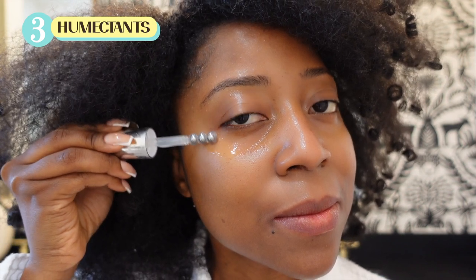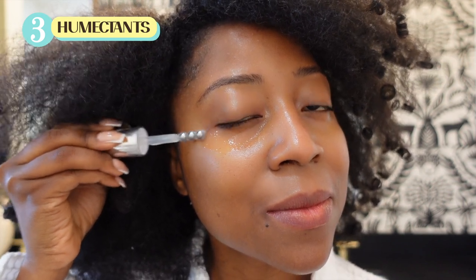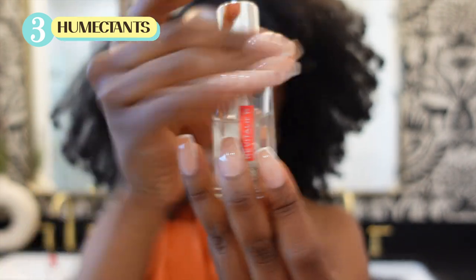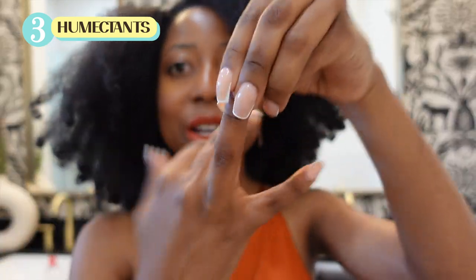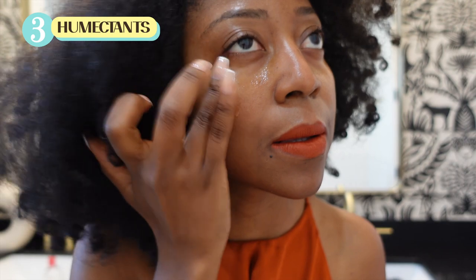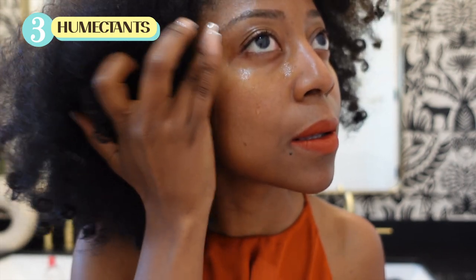Remember, skin around the eye is very delicate. If you are too overzealous in this area, you could break thin capillary vessels, and that is not a good look. Also, when applying skincare products around the eye area, we use our ring finger — our weakest finger — and gently dab for a light touch.